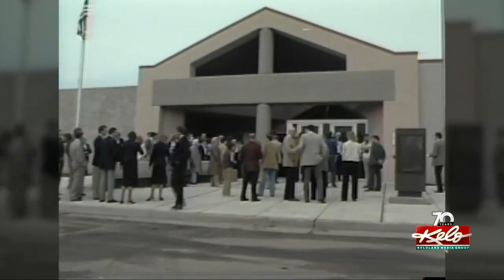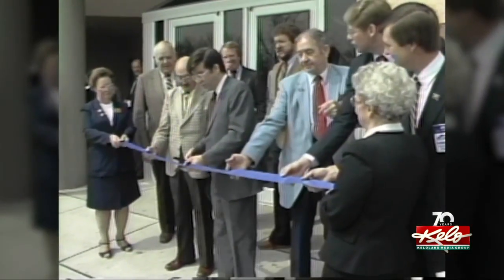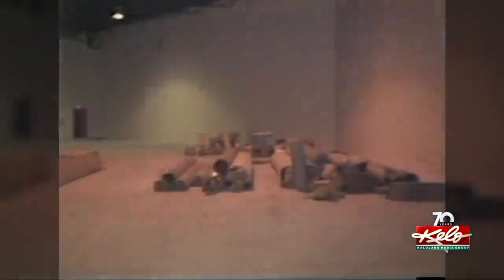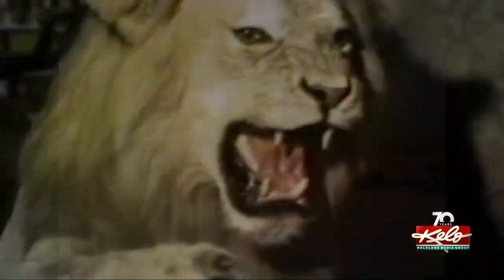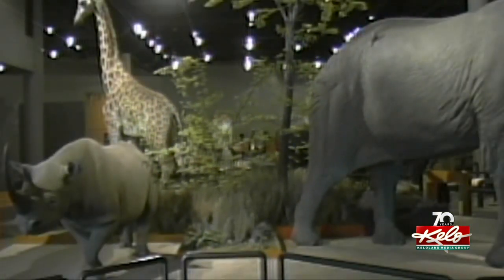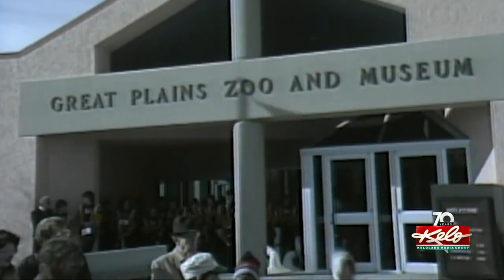Construction was completed in 1984 and a ribbon-cutting ceremony brought together city leaders at the time. The empty museum would soon be full of stuffed animals. 175 animal mounts of the Henry Brockhaus collection, purchased by Mr. Delbridge, became the focal point. Some had high hopes for the zoo and museum: 'I think this facility has the possibility of rivaling Mount Rushmore as it develops and becomes known for what this collection truly represents.'